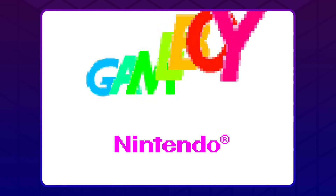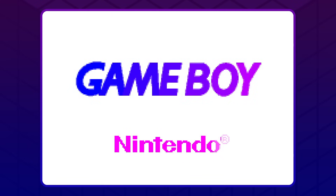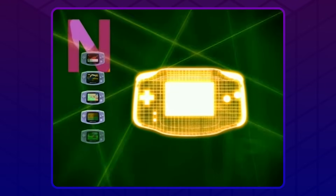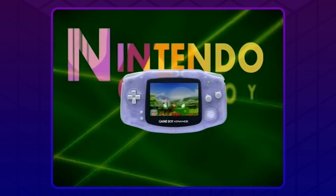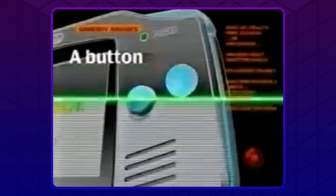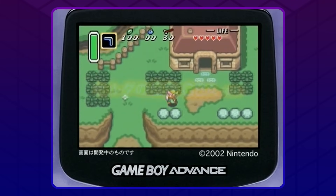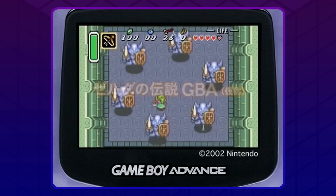The GBAs. You've probably heard of them. They're game, they're boy, they're false advertising. On their own, Game Boy Advances were not advanced at all in terms of tech. Your Nintendo got you over there looking like a chump. But what's that? Nintendo has a solution?